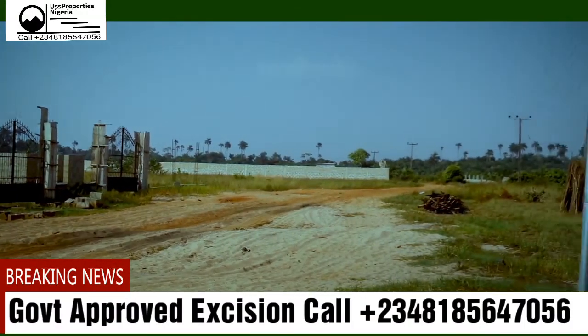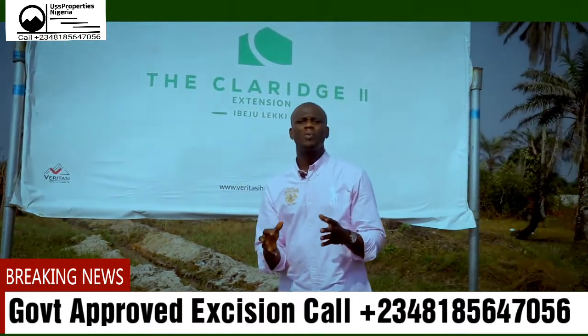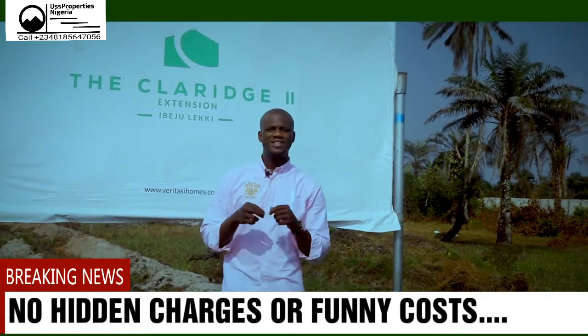It would be a cliché to talk about the many benefits of investing in land in Ibeju Lekki. So I'd rather tell you about something that is less talked about but is of great importance, which is the title of lands in this axis.